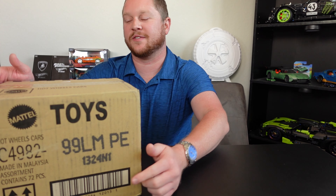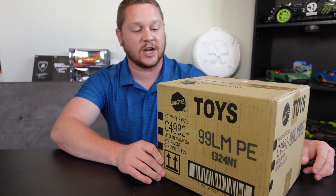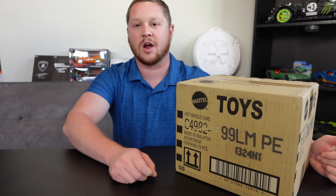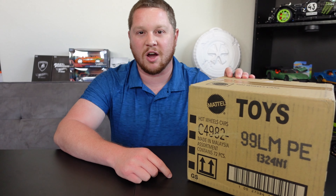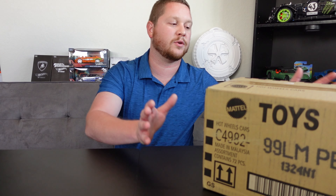Hey guys, welcome back to the channel! Today we have another case unboxing — this time a Hot Wheels Case M for 2024. This case just came out and I'm super excited. It's an international case so the packaging might be slightly different, but it's still Case M. I tried to stay off social media to keep it a surprise, but I did look up the super and regular treasure hunts to know what to look out for.